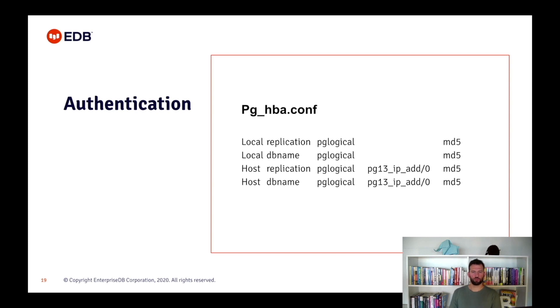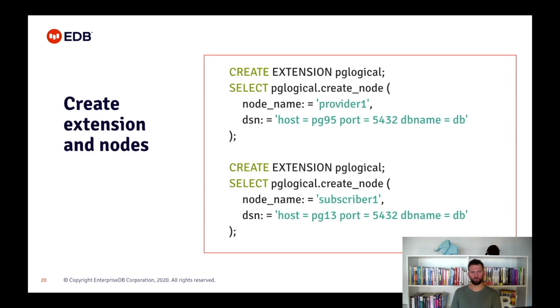Now, to load PGLogical and use the new configurations, we need to restart the servers. On both servers, in their respective databases, we need to create the extension. After that, we will create the provider and subscriber nodes by specifying at least a meaningful name and a connection string. This will identify the database as nodes ready to be used by PGLogical.